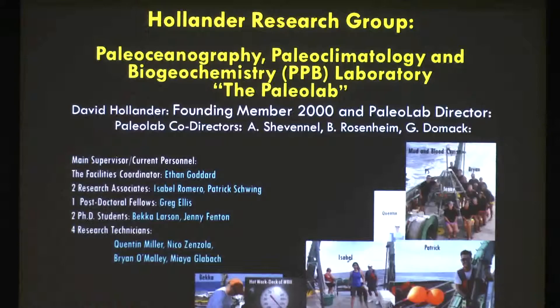Our research group focuses in a lab called the Paleo Lab — affectionately called the Paleo Lab. It was actually called the Paleoceanographic, Paleoclimatology, and Biogeochemistry Lab, which is quite a mouthful. I was one of the founding members in 2000 and now I'm the director. We have three co-directors: Brad, Gene Domek, and Amelia Shevinel.